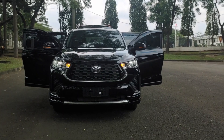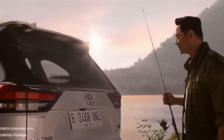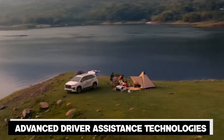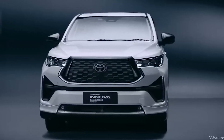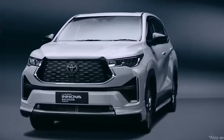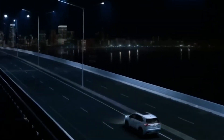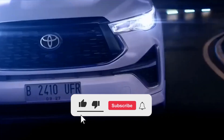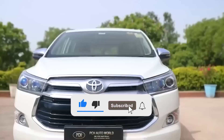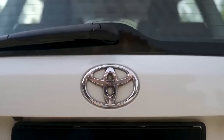Thank you for joining this exciting ride through the world of Toyota's electrification era. From the Toyota Safety Sense package to the Innova's advanced driver assistance technologies, we hope you enjoyed learning about Toyota Indonesia's commitment to producing standardized products globally and leading the way toward a sustainable future. Don't forget to hit that subscribe button to stay tuned for more exciting content from Toyota.